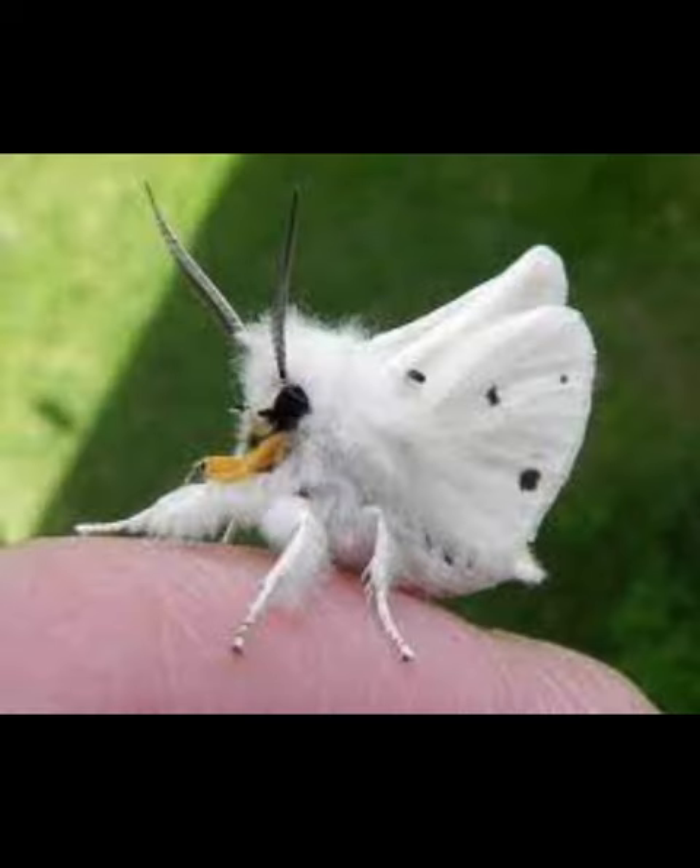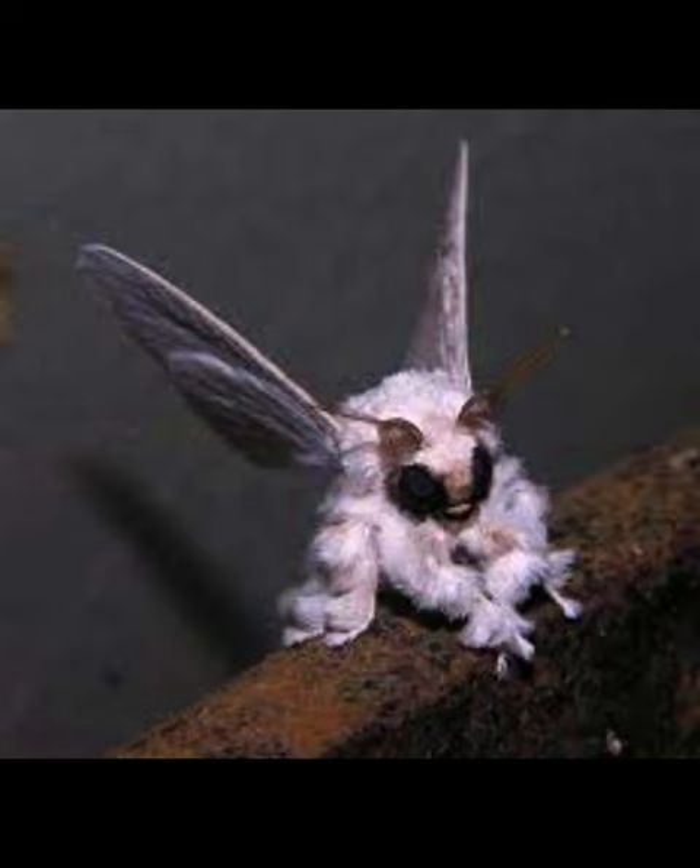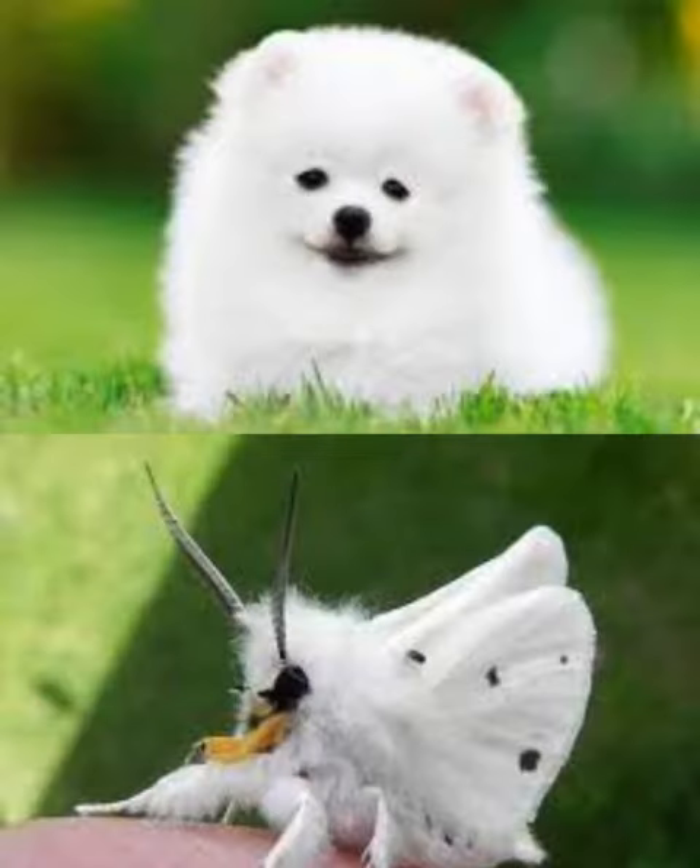This fuzzy specimen is a Venezuelan poodle moth. With its long thin legs, large black eyes, and its resemblance to a furry little ball, this bug looks like it could be a dog straight out of a grooming salon.